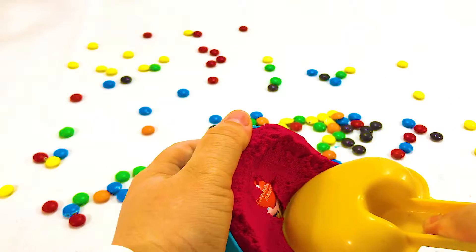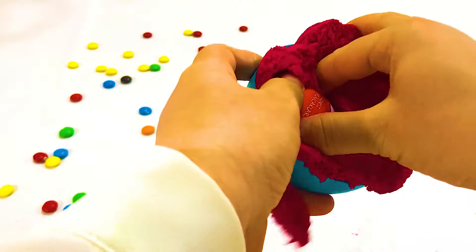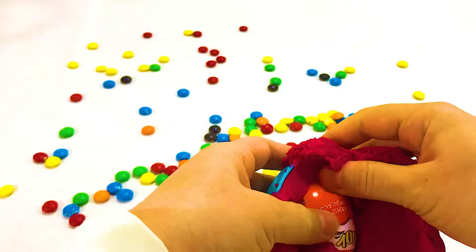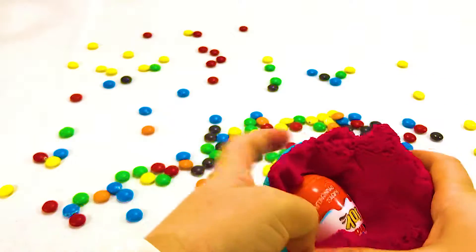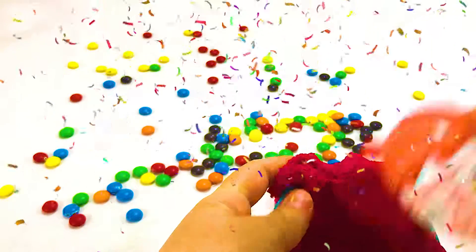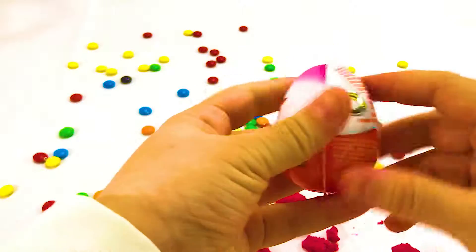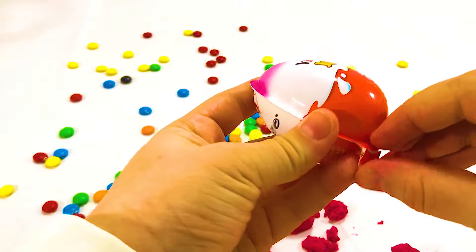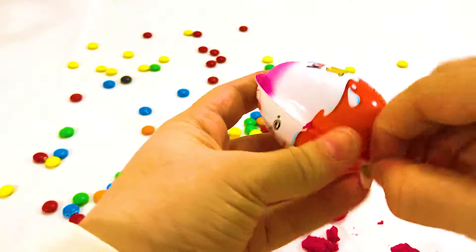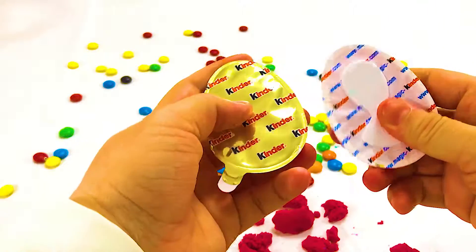One little speckled frog sat on a speckled log eating the most delicious bugs. Yum yum! It jumped into the pool where it was nice and cool. Then there were four green speckled frogs. Five little speckled frogs sat on a speckled log eating the most delicious bugs. Yum yum!